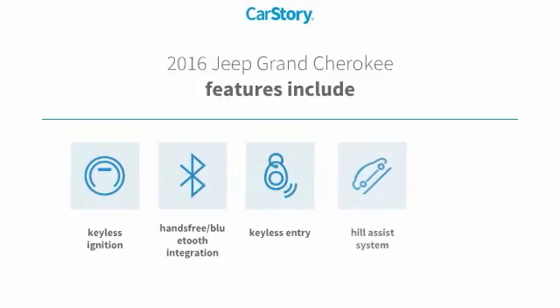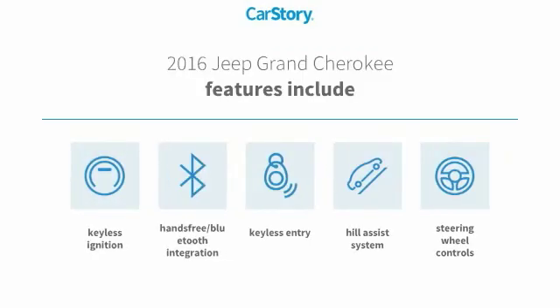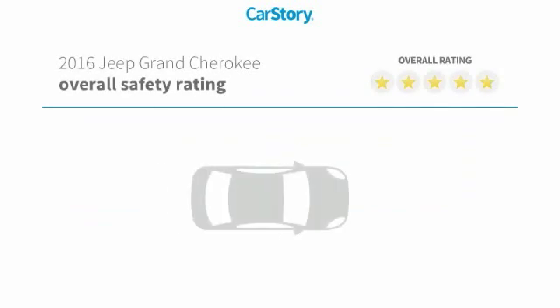Features include keyless entry, keyless ignition, steering wheel controls, hill assist system, and hands-free Bluetooth integration.